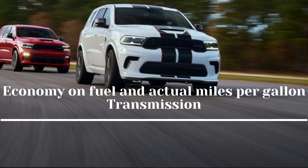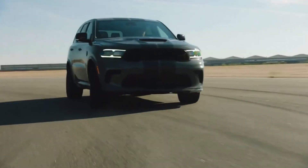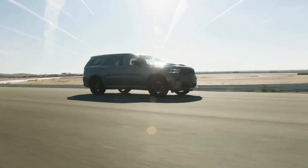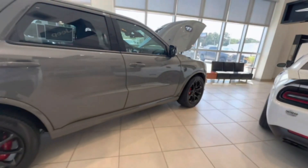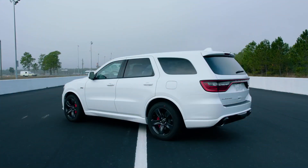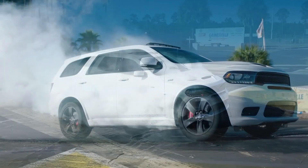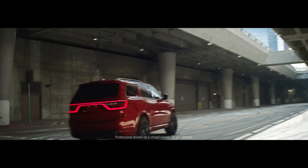Fuel economy and real-world miles per gallon: The EPA projects the Dodge Durango SRT Hellcat will achieve a pitiful 12 mpg in the city and a not-very-impressive 17 mpg on the interstate. We will have the opportunity to test this 700-plus-horsepower family hauler on our highway fuel economy route at 75 mph to analyze its real-world miles per gallon.